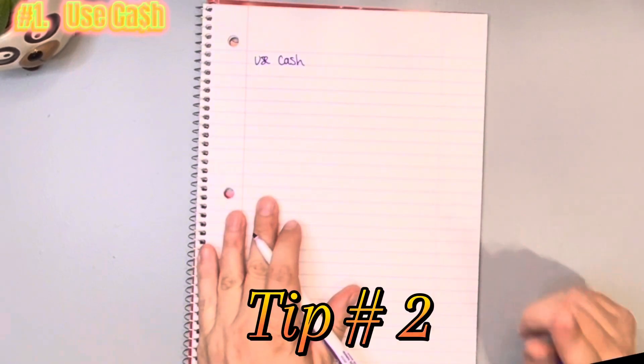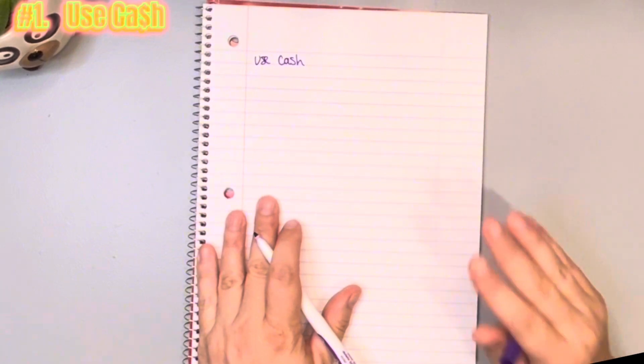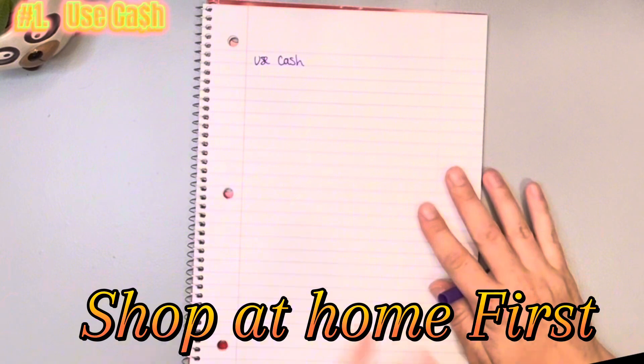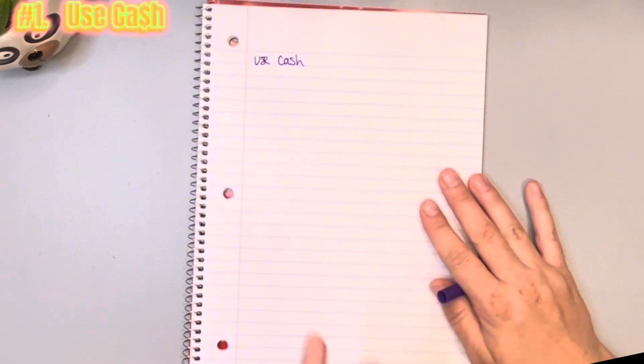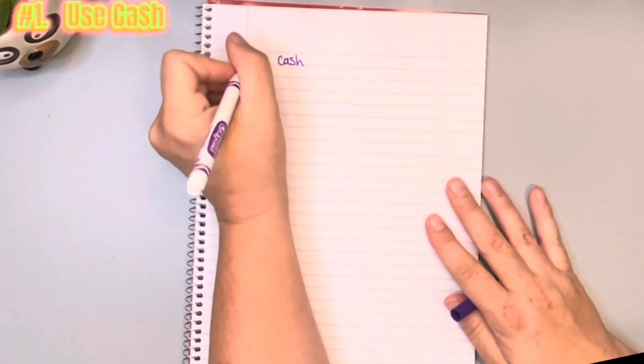Tip number two: before I even write a list, as soon as I'm going to go grocery shopping, I head straight to my pantry and I shop my pantry first. Basically what that means is I look over my pantry, see what staples are missing, see what I have to make meals, and get ideas of what I want to make this week. Shop the pantry first.